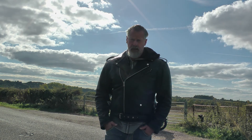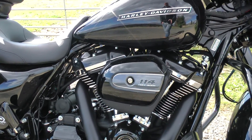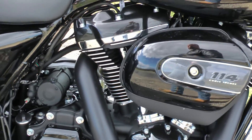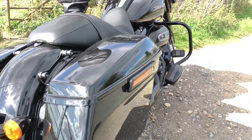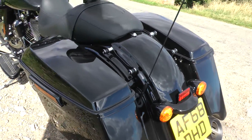This is a test ride of the 2018 Harley-Davidson Street Glide Special. The Street Glide Special has the 114 cubic inch engine, which is very smooth and beautiful. As we know, there's plenty of space for storing stuff in the saddlebags.